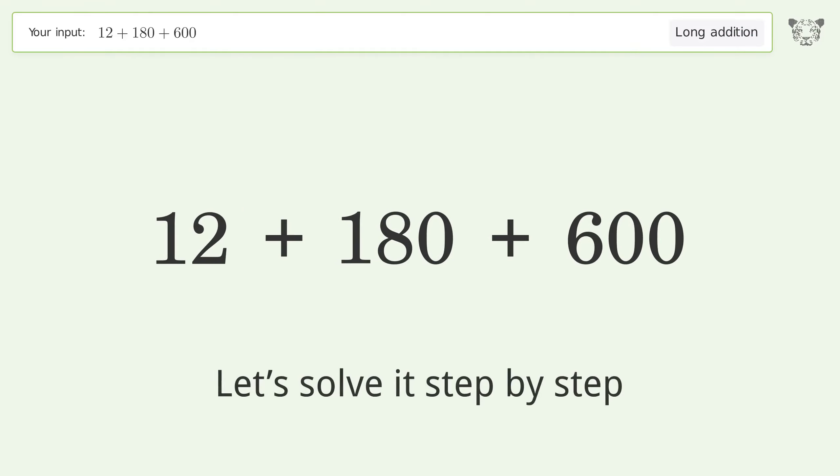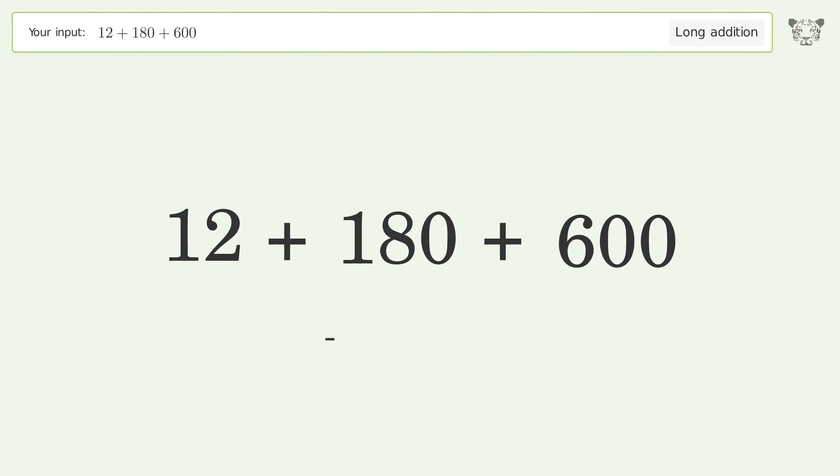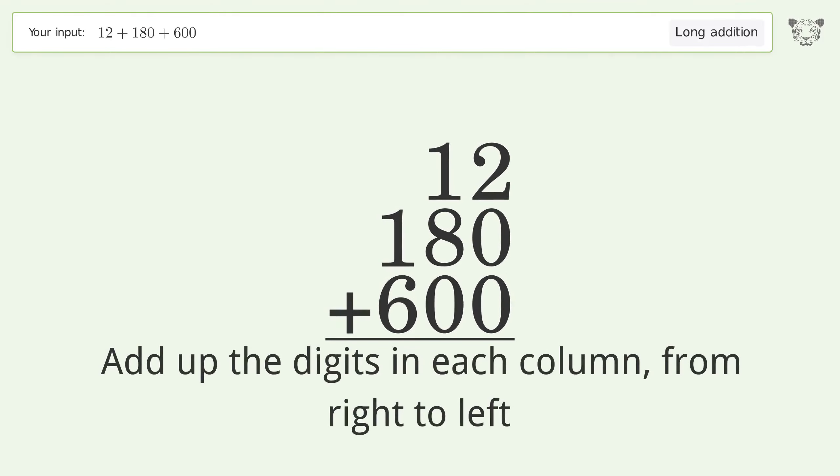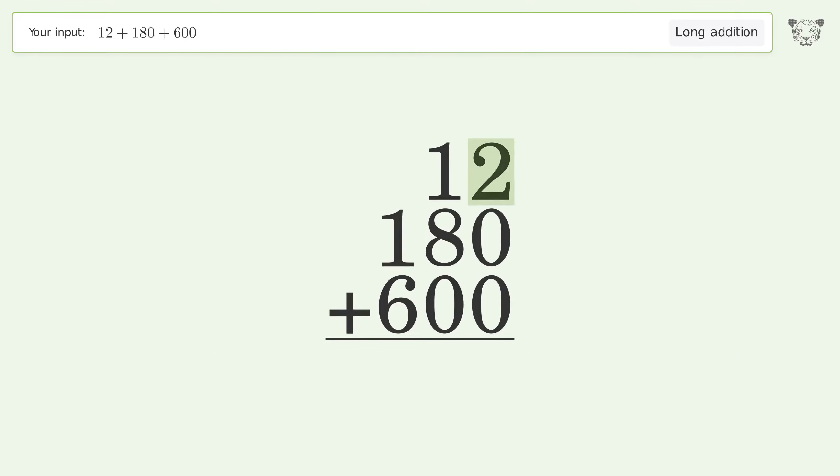Let's solve it step by step. Rewrite the numbers from top to bottom aligned by their place values. Add up the digits in each column from right to left. 2 plus 0 plus 0 equals 2.